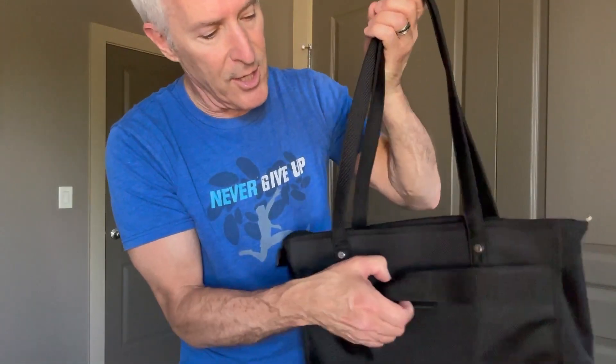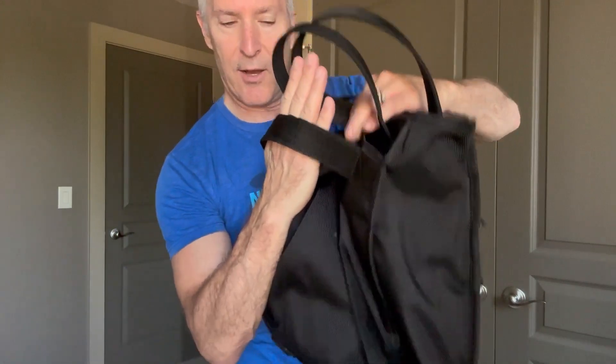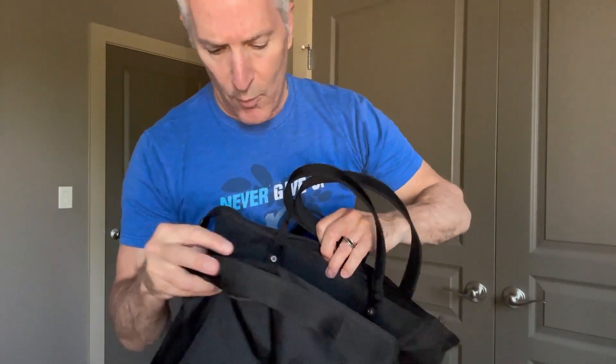Now, this isn't one you'd carry over the shoulder — it doesn't have one of those long straps. Most of the time you're going to hold on to it, but should you have a suitcase or luggage, you've got this little thing on the back here that will slide over the side of your luggage so you can carry it on.